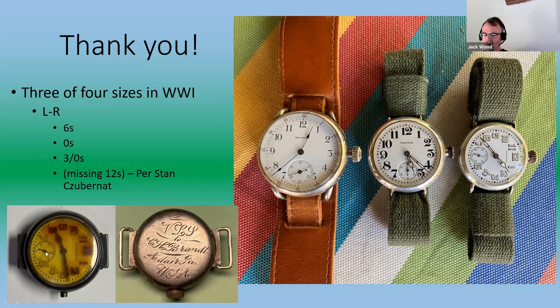That was a great presentation, fantastic job. Good luck with the prize. Any questions for Jack?